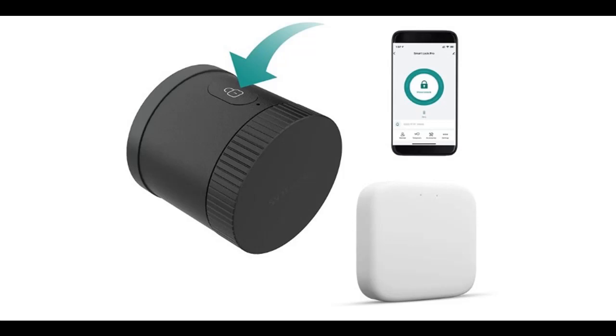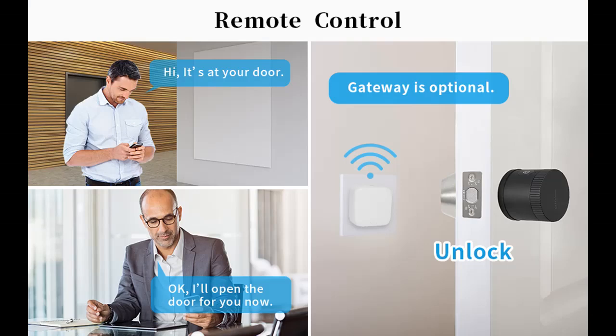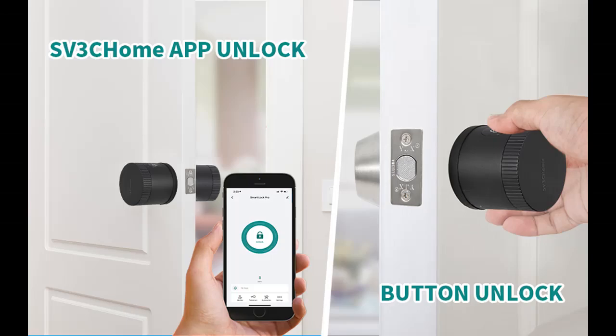A short picture overview of the SV3C Home Wi-Fi Deadbolt Smart Lock with Gateway — an indoor lock for existing single cylinder deadbolts, a keyless door lock for home or room, featuring auto lock and auto unlock via app remote control, available in Black Round.